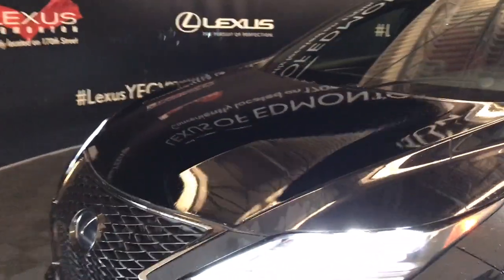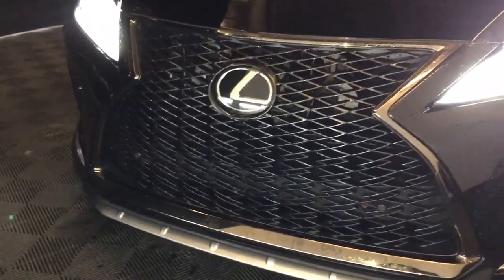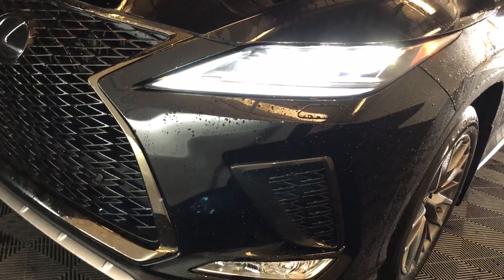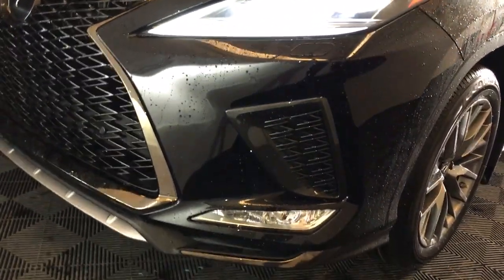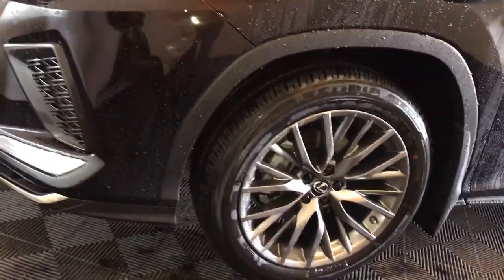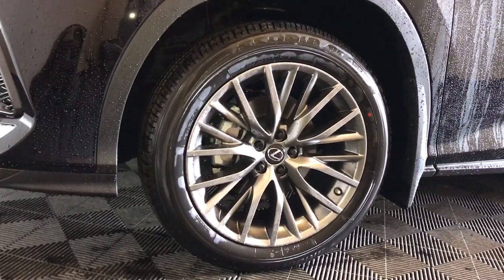We have windshield wiper de-icer and headlamp washers with auto leveling headlamp system. The F Sport Series package gives us an F Sport grille, an upgrade to premium LED headlamps, LED cornering lamps, and LED fog lights. We also see an F Sport 20-inch alloy wheel.